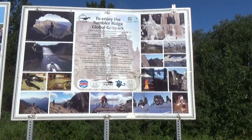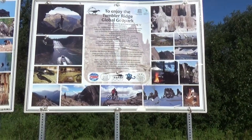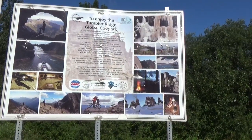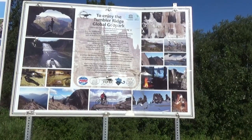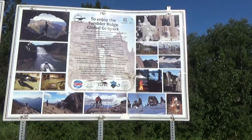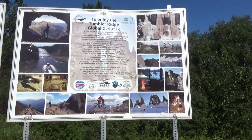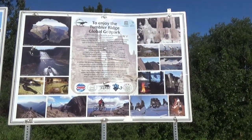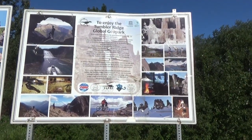We are on the road to Tumbler Ridge. This road goes only to the town of Tumbler Ridge — it is a little bit isolated, but it has some interesting features. You see a few waterfalls, dinosaur discoveries, and nice views of lakes. They also seem to have a fair amount of wildlife according to them. But we will have some fun hopefully at Tumbler Ridge.